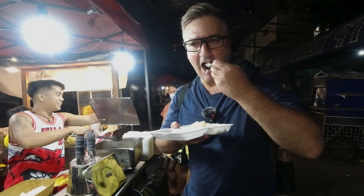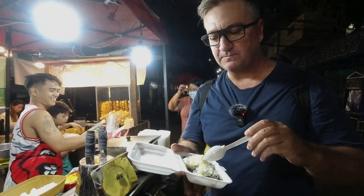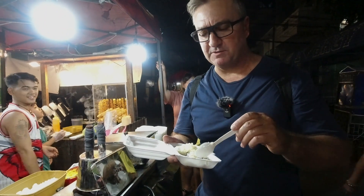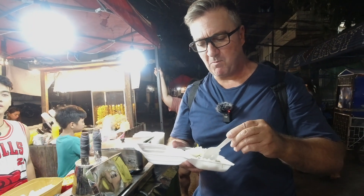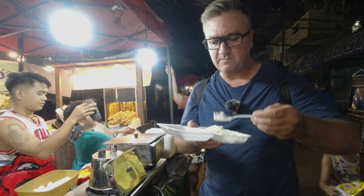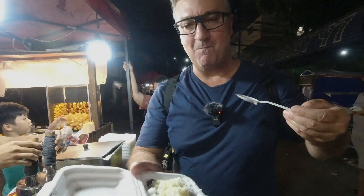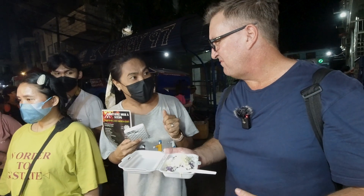Let's try. Mmm. Not as sweet as I thought it was going to be. Obviously the condensed milk — I can taste that. But it's quite light. Full of calories, but it's quite nice. Quite mild. It's delicious. Very delicious. Bamboo rice.